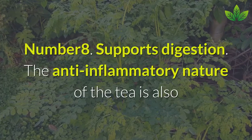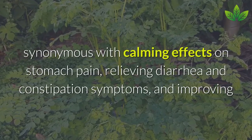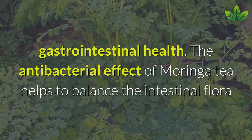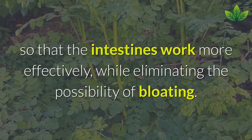Number 8: Supports Digestion. The anti-inflammatory nature of the tea also has calming effects on stomach pain, relieving diarrhea and constipation symptoms, and improving gastrointestinal health. The antibacterial effect of Moringa tea helps balance intestinal flora so that the intestines work more effectively, while eliminating the possibility of bloating.